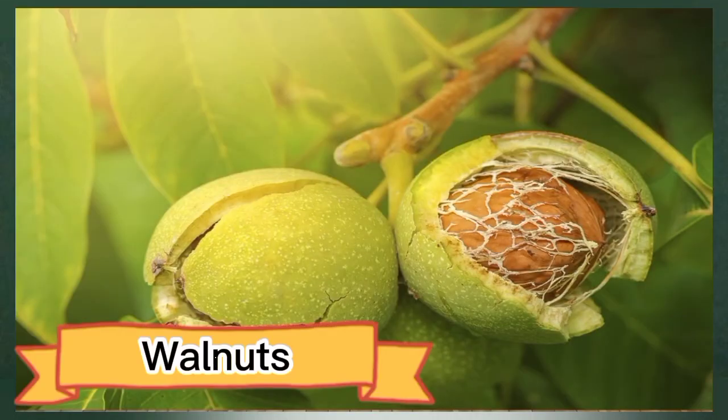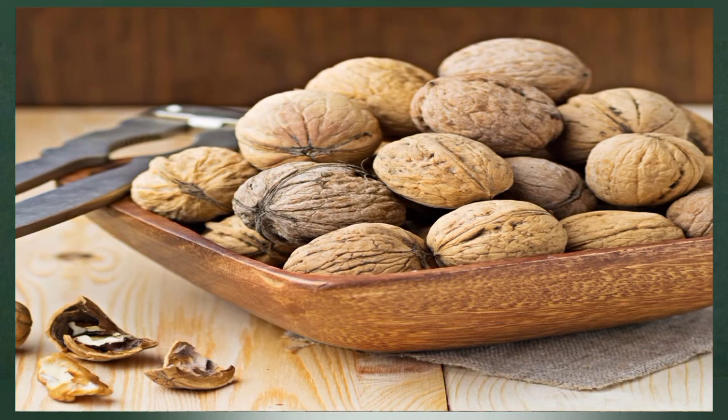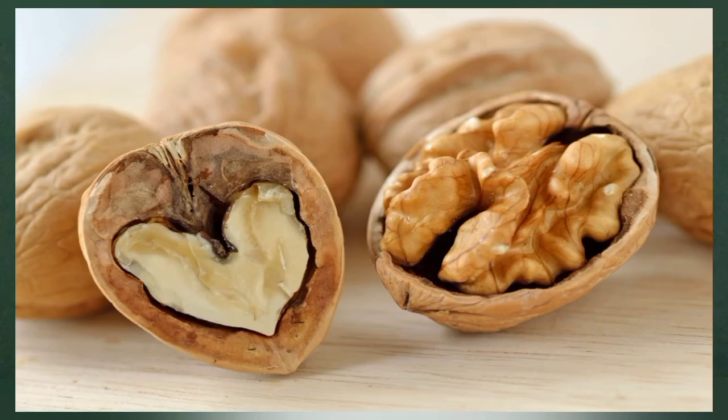Number eleven: walnuts. Walnuts are loaded with beneficial compounds such as L-arginine, alpha-lipoic acid, and vitamin E, which all stimulate the production of nitric oxide. Eating walnuts may reduce blood pressure, improve blood vessel function, and decrease inflammation, which may be particularly helpful for those with diabetes. People with diabetes often have circulation issues and high blood pressure due to blood vessel damage caused by uncontrolled blood sugar levels.